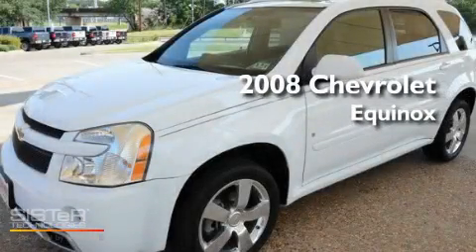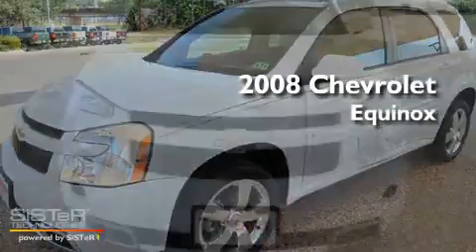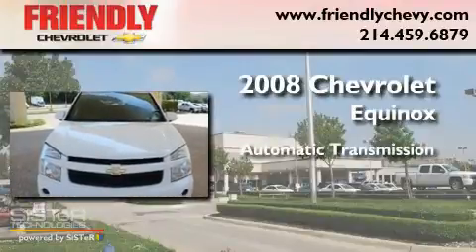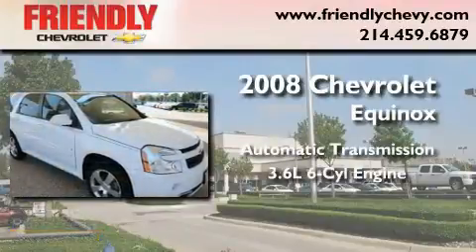This is a 2008 Chevrolet Equinox. This crossover has an automatic transmission and a 3.6-liter V6.